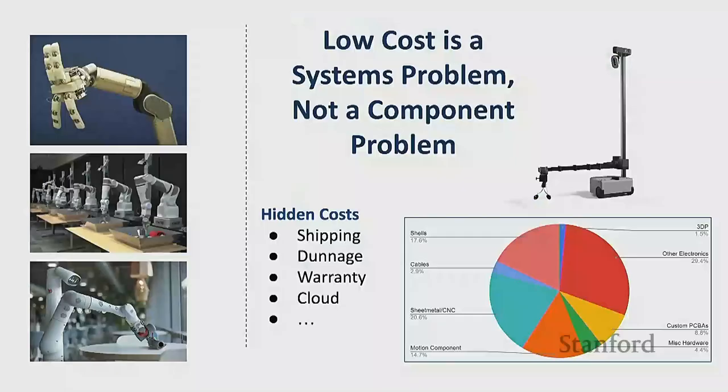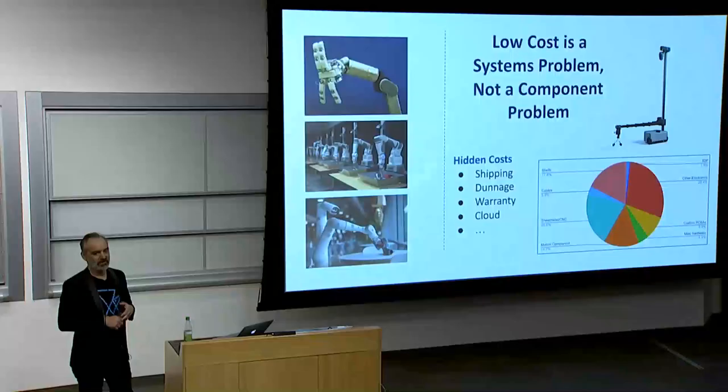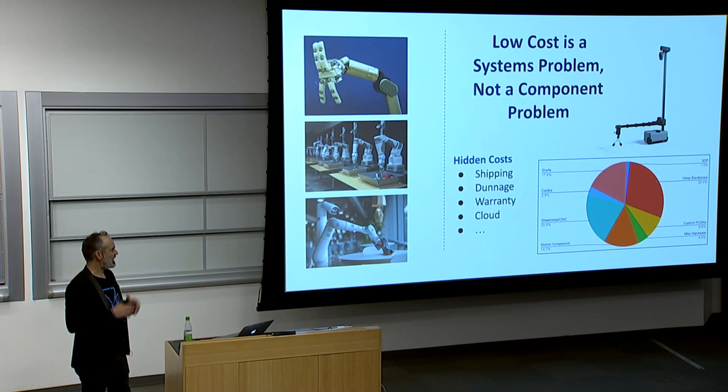Talking about affordability — the lesson I've gathered in getting to low cost is that it really is a systems problem. This pie chart shows the cost of Stretch — no single wedge is the dominant cost. You really have to solve all these different cost areas. There are also hidden costs: shipping cost, warranty cost, all the packaging — it just adds up. If you're building a low-cost product, you can't just focus on the actuator or the sensor — you have to think about the whole thing.